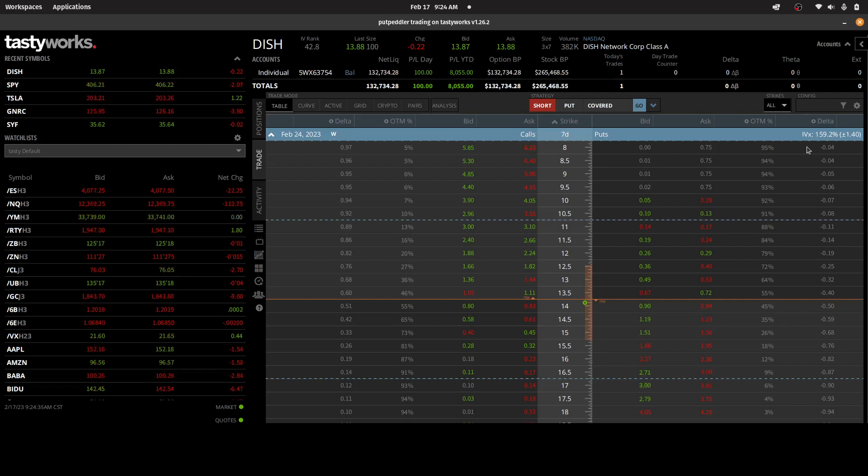However, looking at the implied volatility for next week — 159% — the expected move is shown here as plus or minus $1.40. That amount of implied volatility seems really attractive from a premium point of view. Looking outside the expected move, the $12 strike, the $11.50 strike, and the $11 strike are all potentially places where I would not mind getting Dish shares put to me.